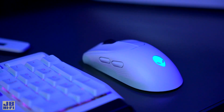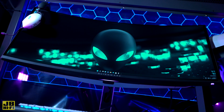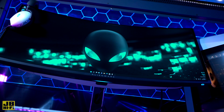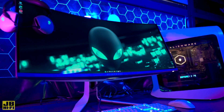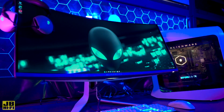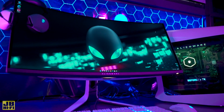Alienware have you covered for the complete package with their gaming monitor and headset. The ultra-wide 34-inch QD OLED panel will deliver images with a 175Hz refresh rate for silky-smooth in-game movement with a response time of just one millisecond. G-Sync technology synchronises the graphics card with the monitor for distortion-free gaming, and the 3440x1440 HDR resolution won't wash out when viewing at different angles thanks to IPS technology.